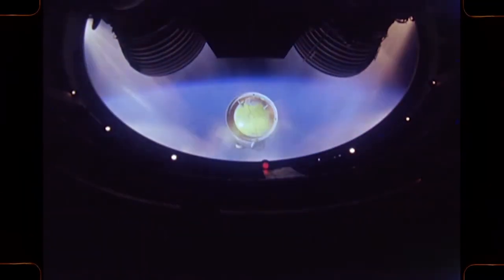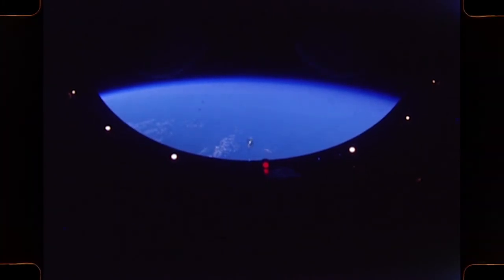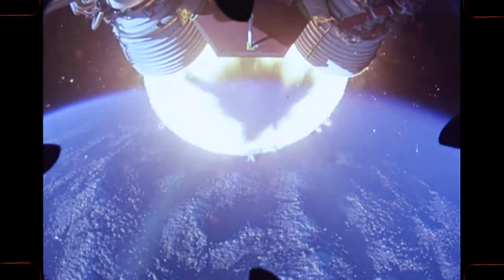Two and a half minutes after liftoff, the second stage ignites. Immediately after this, the launch escape system is jettisoned, and the third stage places the spacecraft in an Earth-parking orbit.